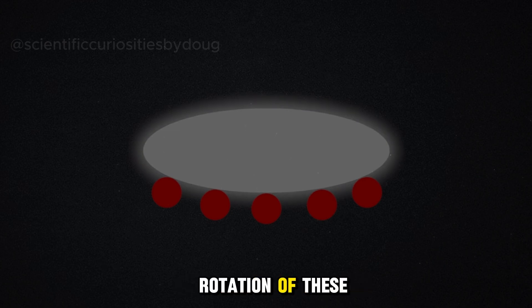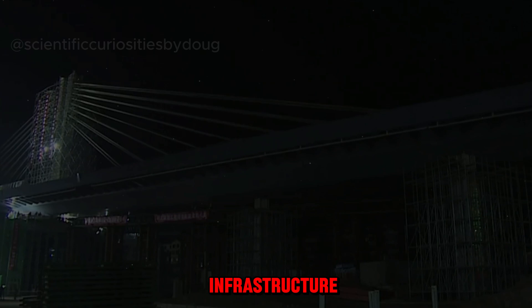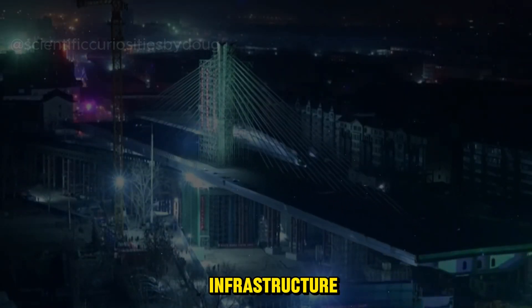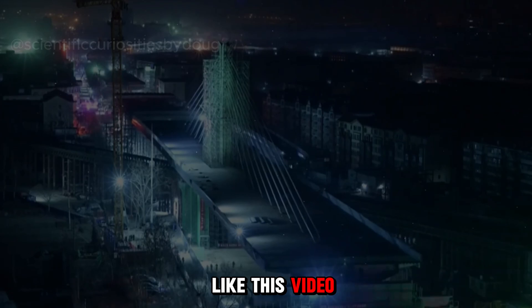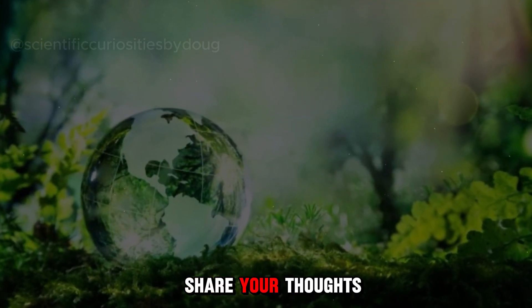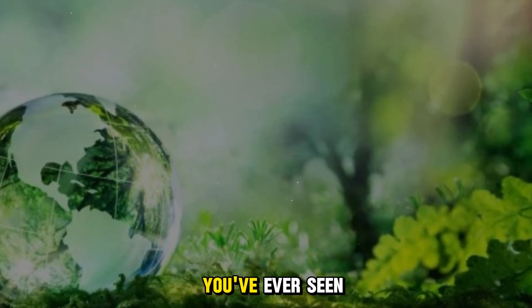Witnessing the elegant rotation of these two bridges at night is a reminder of the immense strength of China's infrastructure. If you are fascinated by engineering marvels and the incredible feats of modern infrastructure, don't forget to like this video, subscribe to our channel, and hit the bell icon to stay updated with our latest content. Share your thoughts in the comments below — what do you think is the most impressive bridge design you've ever seen?